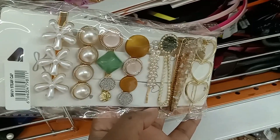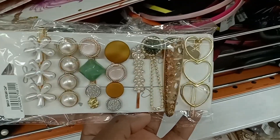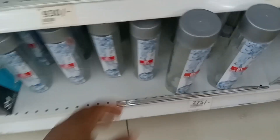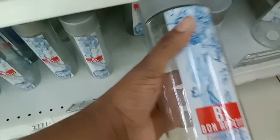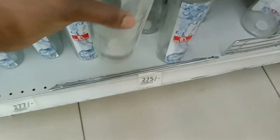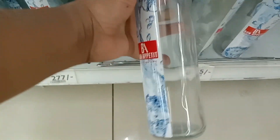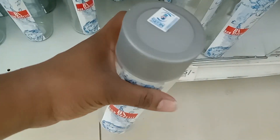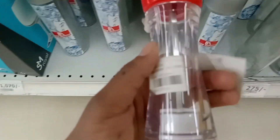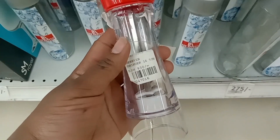These look so classy — the pearls and everything look so nice. Would you use these glass water bottles? They look very aesthetically pleasing for water or juice, but there's that risk of breaking. There's a big one and a small one. And then there are also these salt and pepper grinders — so cute.